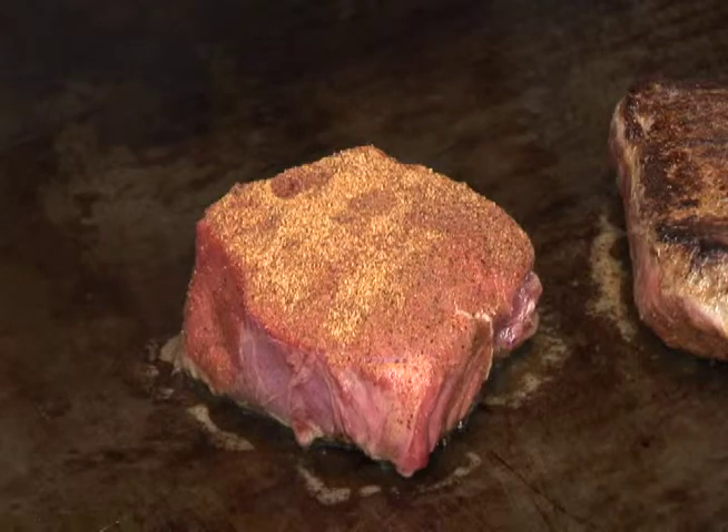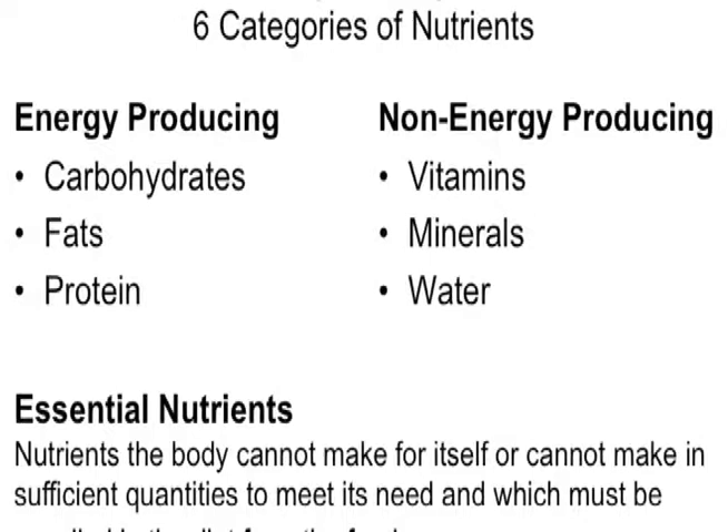There are a few key things that you as a server need to understand in terms of nutrition. First, what is a nutrient? A nutrient is a component of a food, and there are six basic nutrient categories: protein, fat, carbohydrate, vitamins, minerals, and water.